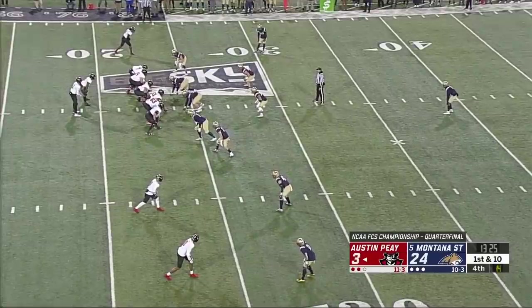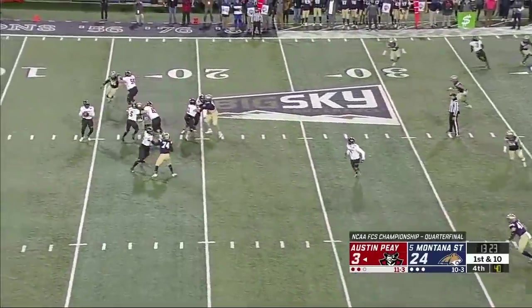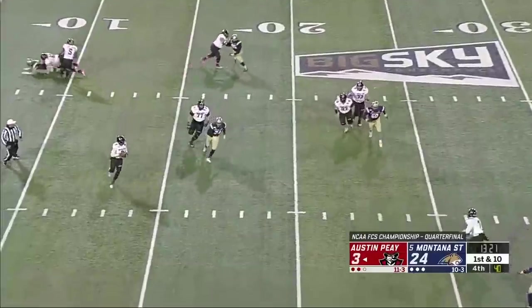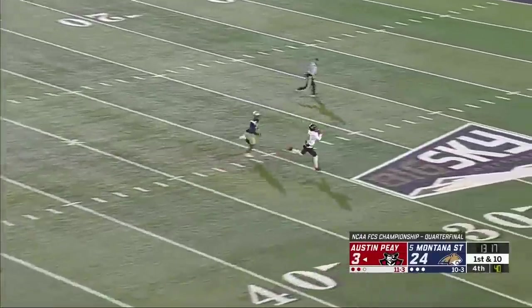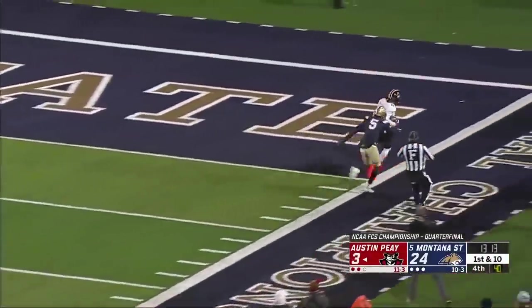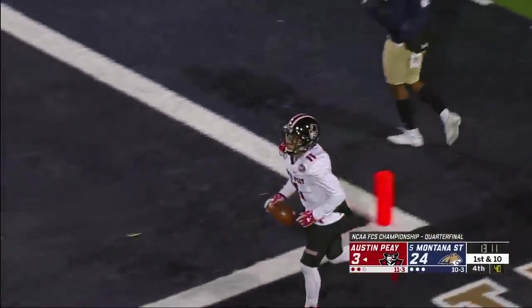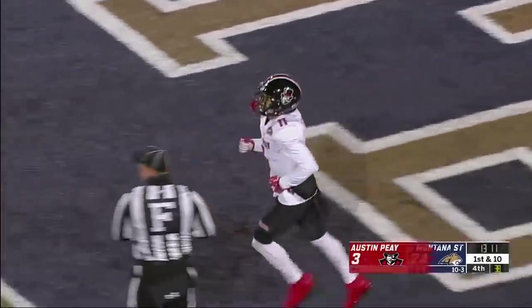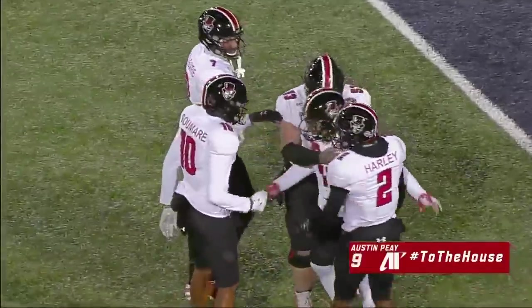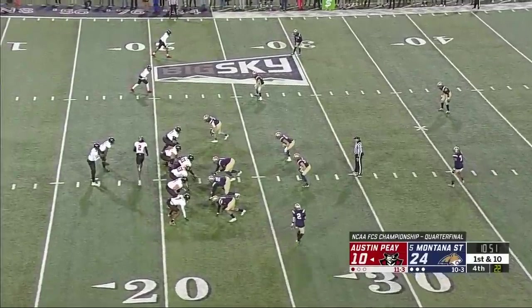Wilson in a slot — you see him bottom of the screen next to Sumare. Pressure coming up the middle, Craig rolling right trying to buy time, throws on the run downfield — he wants Wilson, he's got it inside the 20! Wilson to the 10 and Wilson is in for the touchdown! That's the play the Governors have been waiting for — there's Wilson finally getting the ball in this quarter.